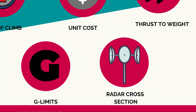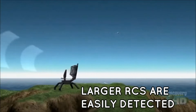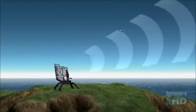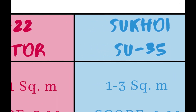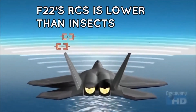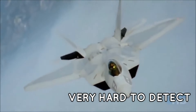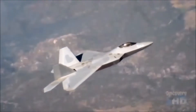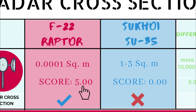Next is radar cross-section (RCS) — a measure of how detectable an object is by radar. A larger RCS means easier detection. The Su-35's RCS is reportedly 1 to 3 square meters, while the F-22's classified RCS is estimated at around 0.0001 square meters from certain angles — lower than that of a bumblebee. The F-22 has outclassed the Su-35 by more than 10,000 times, earning a perfect five, while the Su-35 receives a score of zero.